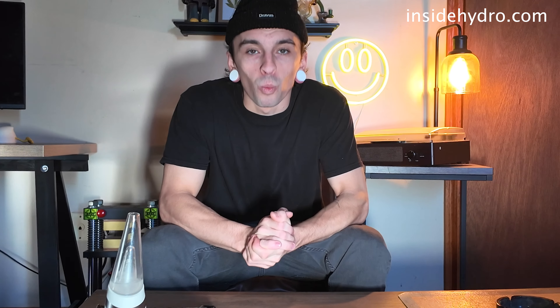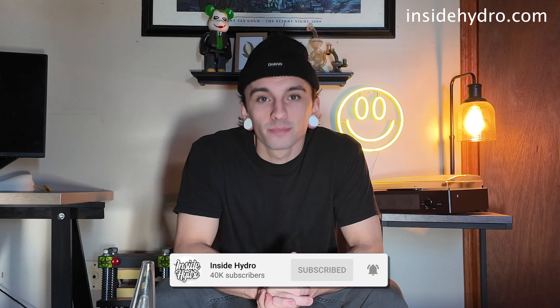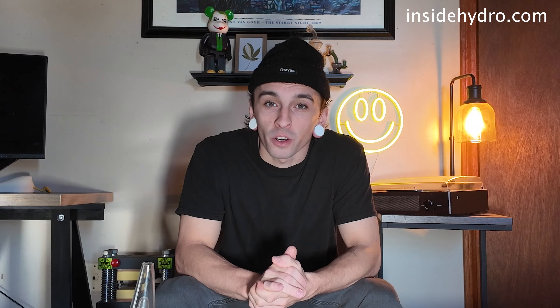What's up everyone? Welcome back. If you are new here, my name is Corey and this is Inside Hydro. Today we are back with the final update video before the harvest.